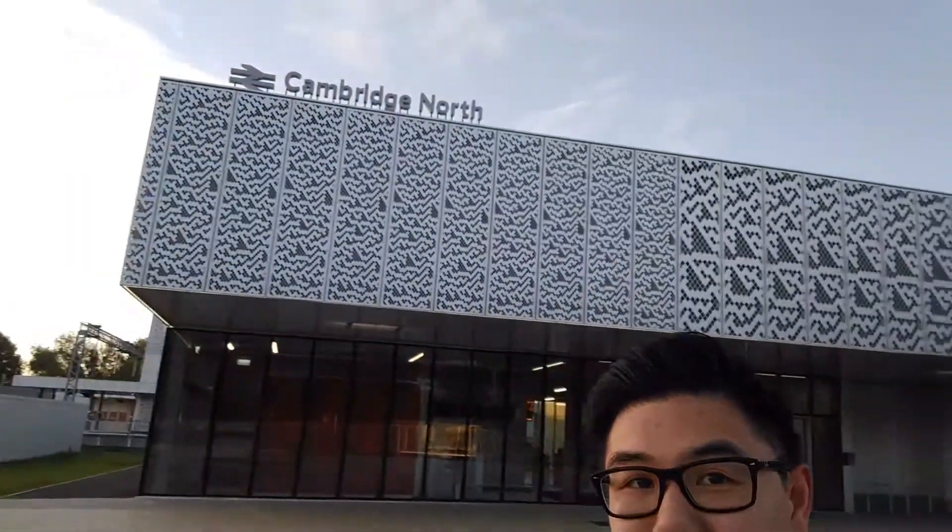Hey, good morning all. This is Cambridge North Station — crazy mathematical patterns.